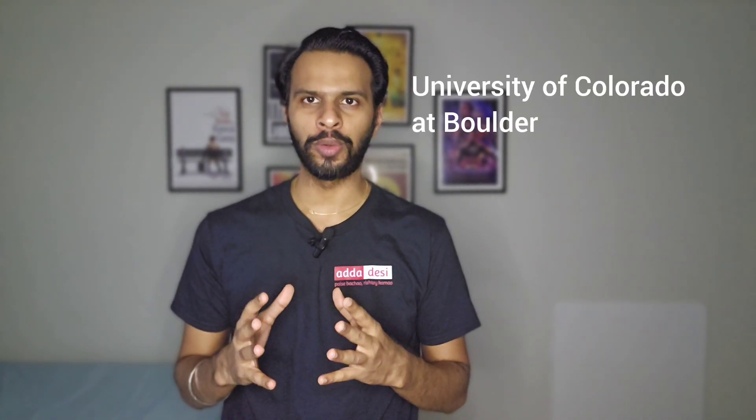Hello friends, my name is Prasad and welcome back to Adda Desi. In today's episode of University Life, we are going to talk about University of Colorado at Boulder.